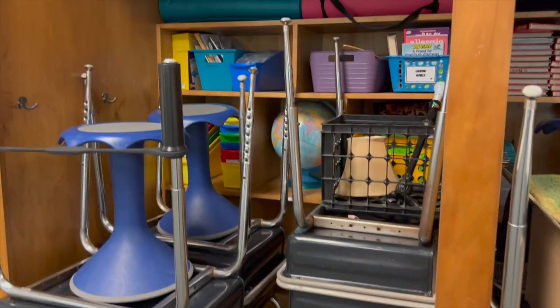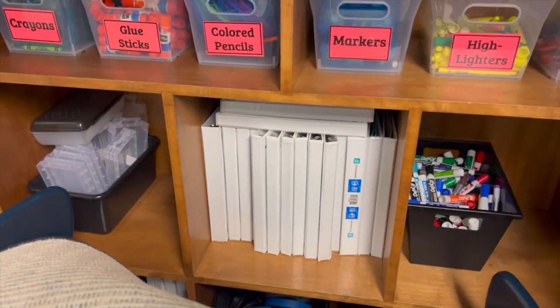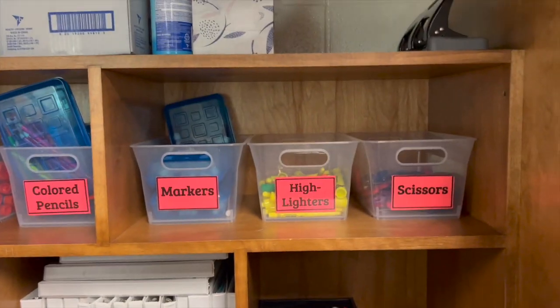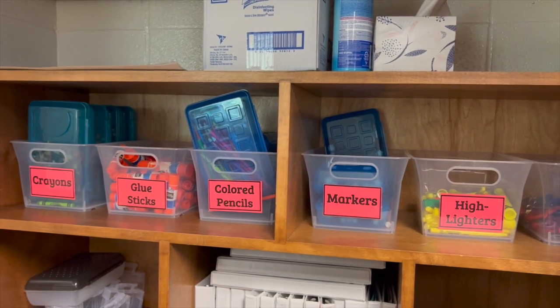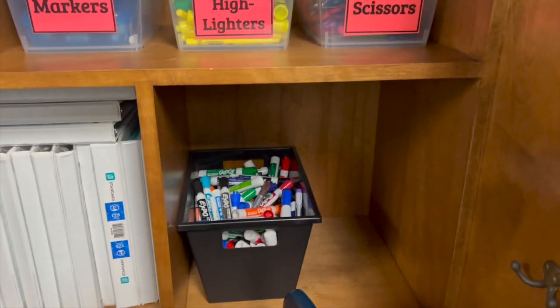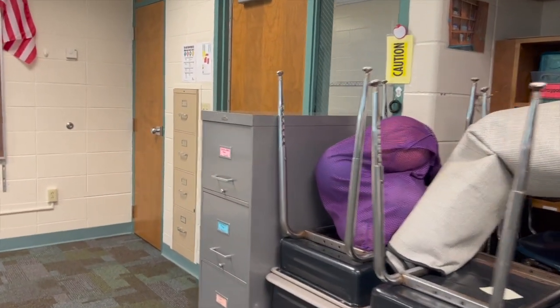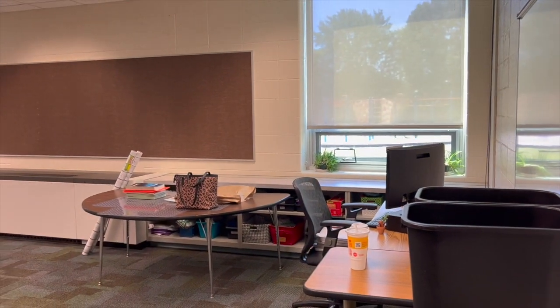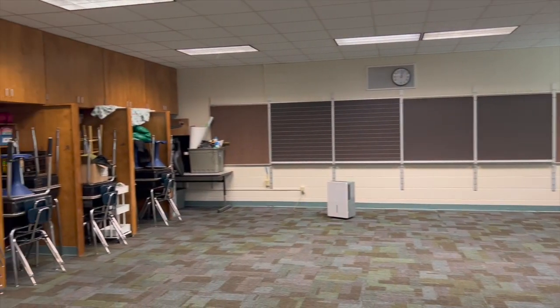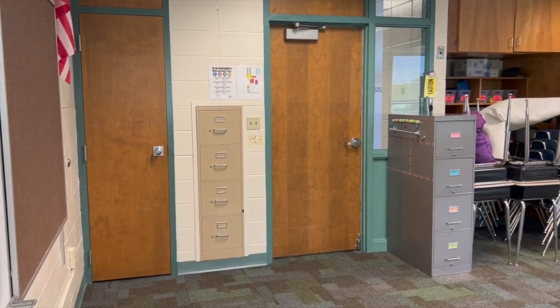These cubbies are different than last year's as well — they're more square. Last year they were a little bit higher up and down, but now they're more square. So that's always interesting to figure out how you're going to fit kids in there. And then we're back to the door. I'm really happy to be back in this room because I was in this room when I taught fifth grade before, and it's so much brighter than the other classroom.